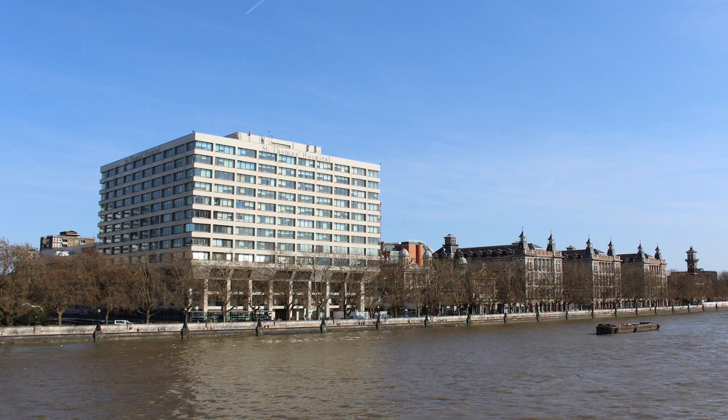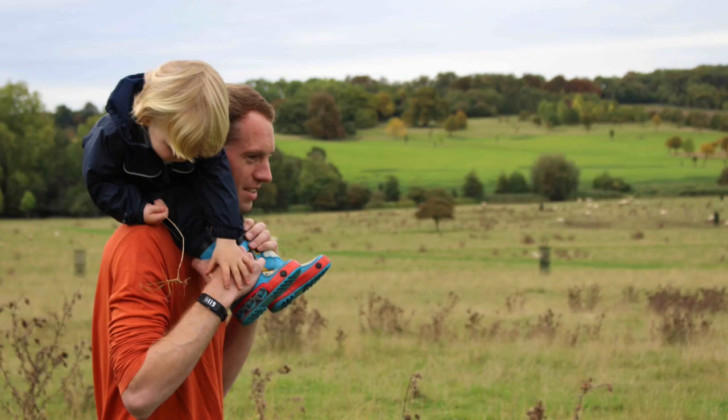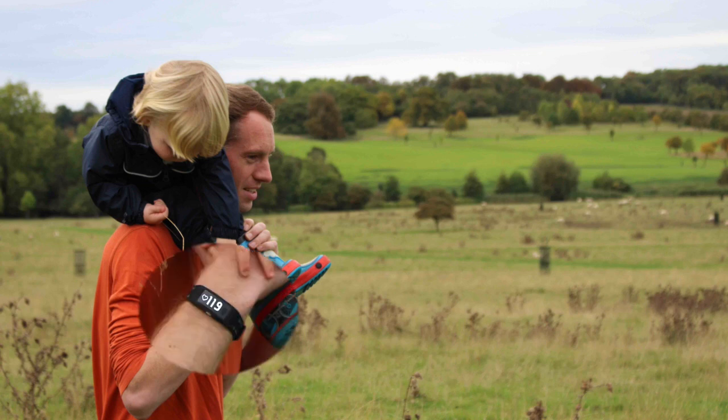To introduce myself, my name is Peter Charlton and I am a researcher at the University of Cambridge and at City University of London. I work alongside clinical colleagues such as at St Thomas' Hospital to develop signal processing techniques for wearables which could be used for clinical decision making. Recently, I have been working on developing data analysis techniques for use with wearables in daily life, and through my work I aim to make devices as accurate as possible, unlike the fictional heart rate of 119 beats per minute shown here.